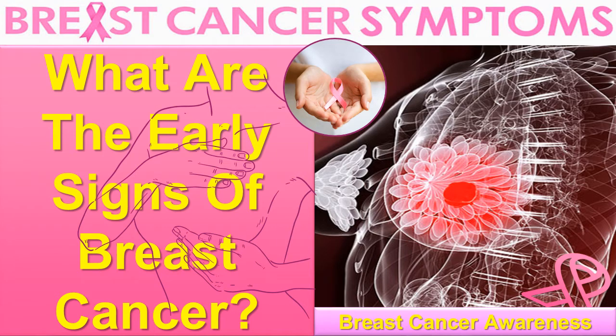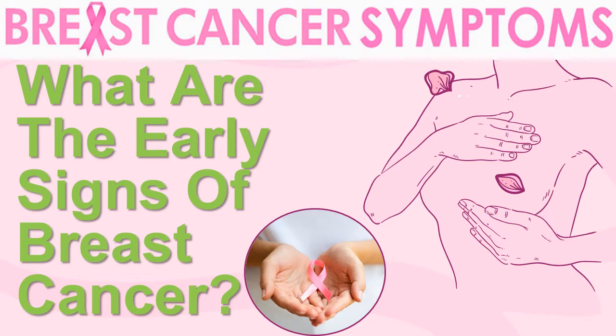What are the symptoms of breast cancer? Breast Cancer Awareness. In this video I will tell you what are the early signs of breast cancer.